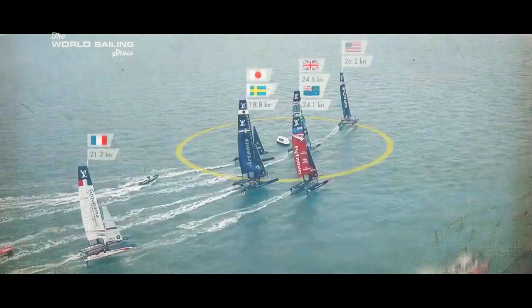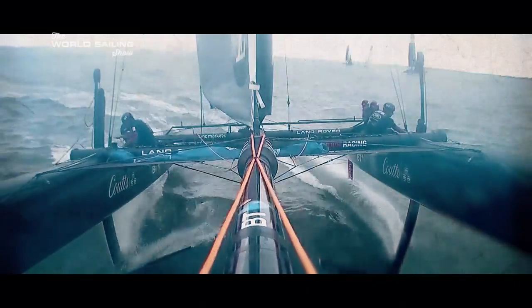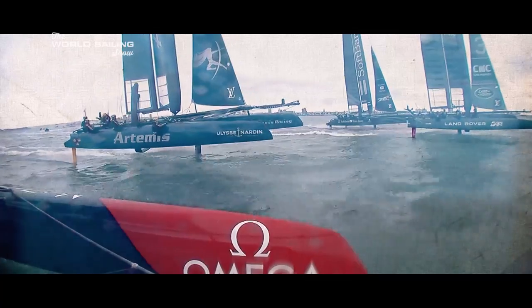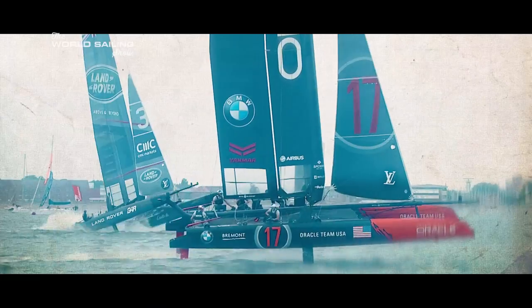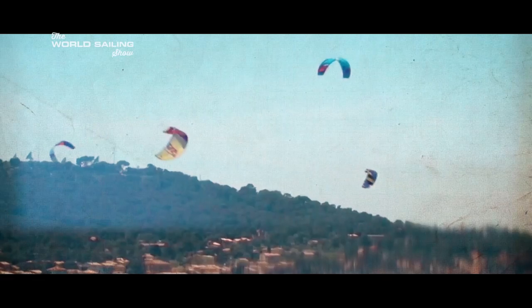One more World Series event and three months to go until the teams can launch their raceboats for 2017. The road to the America's Cup has reached a critical phase. Winning the World Series overall hands a two-point advantage at the start of the AC qualifiers, the match racing series that kicks off next May. Little surprise then that the World Series event in Toulon was treated so seriously.